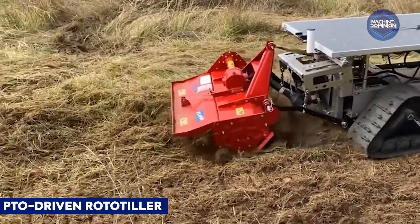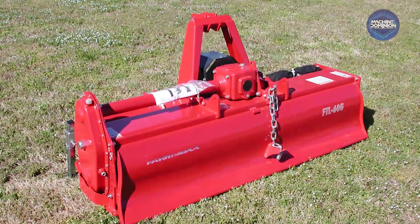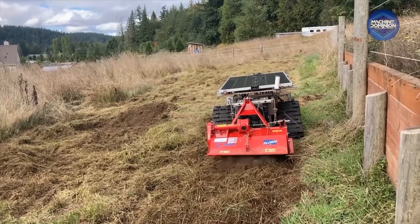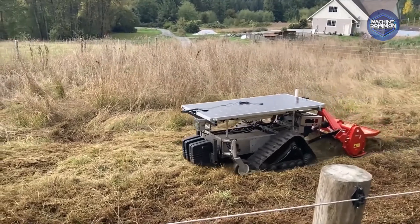This electric, solar-charged Landcare robot uses its EPTO via a three-point hitch to power rototillers deep into the soil, prepping seedbeds without emissions. It stores up to 30 kilowatt hours, runs autonomously with GPS and obstacle sensing, recharging from an onboard 400-watt solar panel.